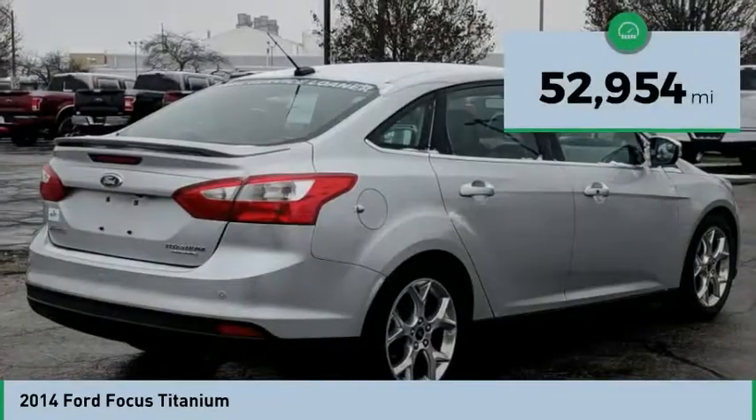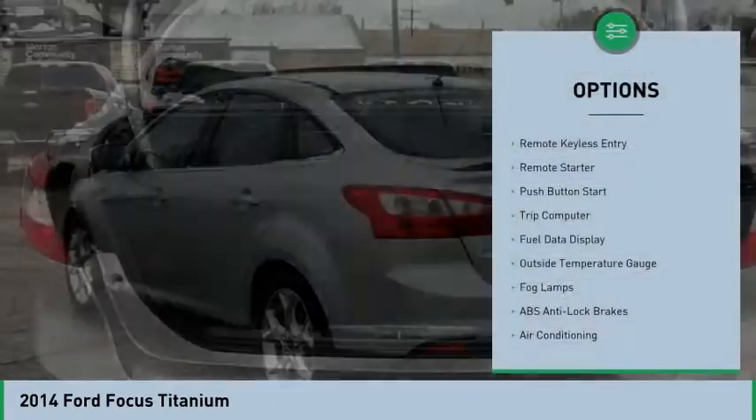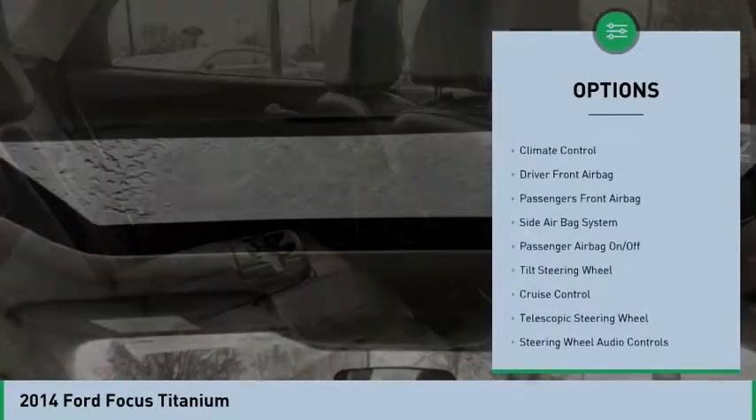This vehicle has less than 55,000 miles. Here are some of this vehicle's great options: power driver's seat, backup camera, remote engine start, steering wheel audio controls, and navigation system.